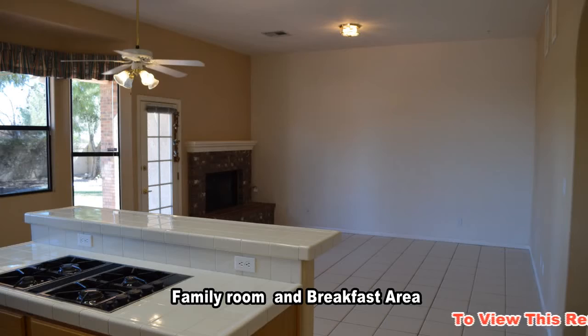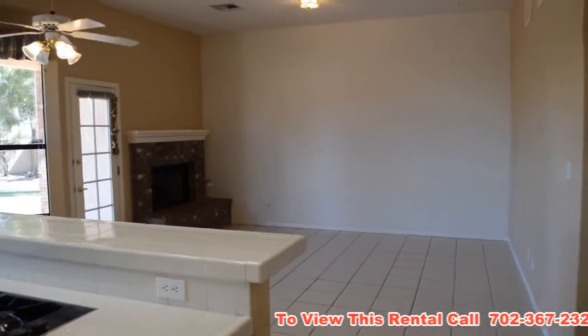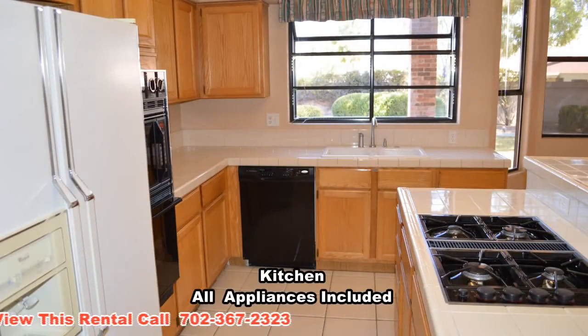The family room has a gas fireplace. The open kitchen has a breakfast bar, tile counters, and all the appliances included.